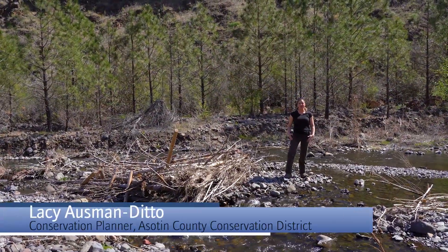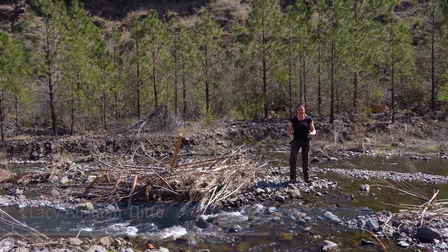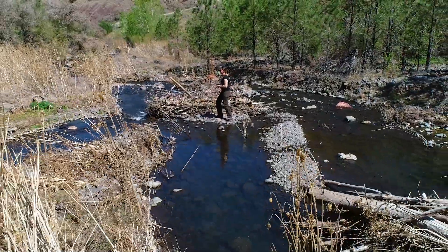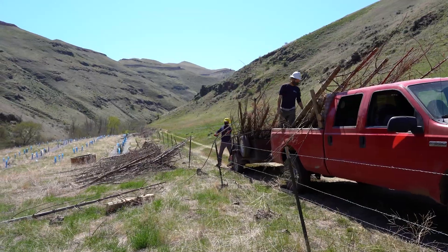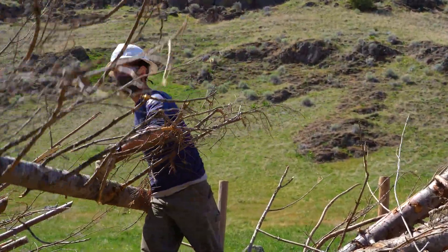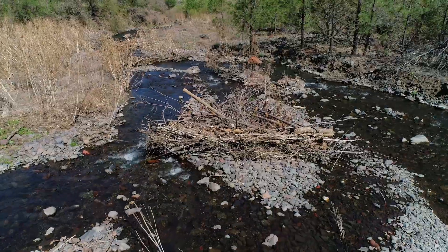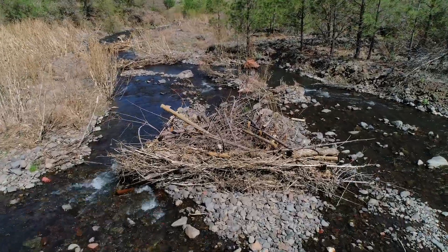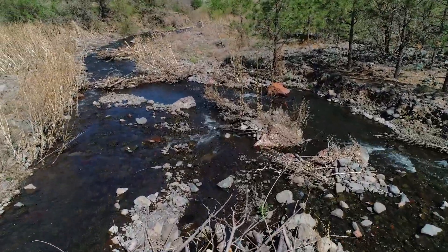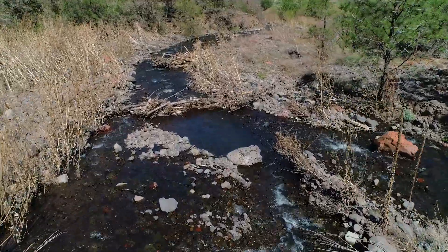Post-assisted log structures, or PALs, can be installed by hand. They're part of a low-tech, process-based restoration strategy that uses the natural processes of the stream to do the work. A crew of young people with strong backs and minimal equipment can hand-install each of these structures within the stream. This is an example of a debris jam that successfully split a main channel in this degraded stream into three separate channels, reactivating the whole floodplain — exactly what it was designed to do.